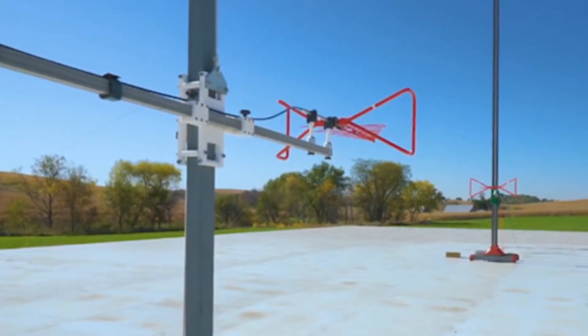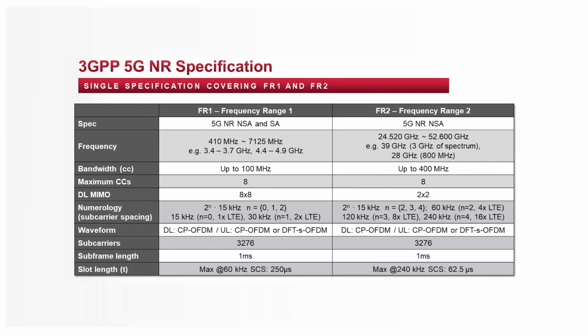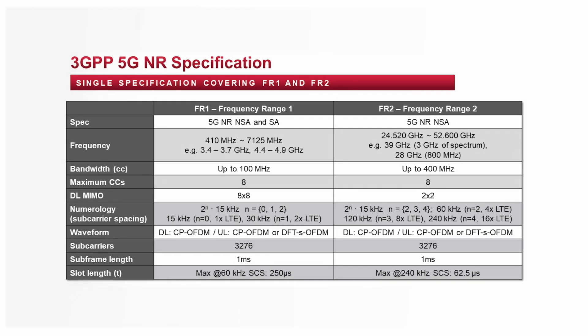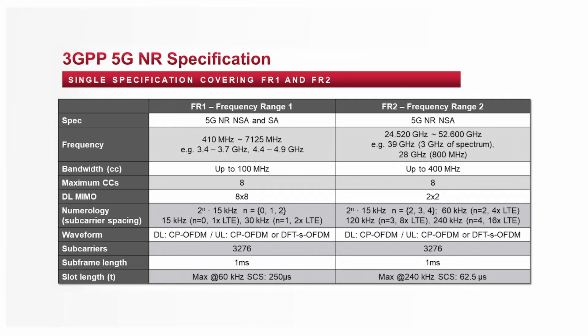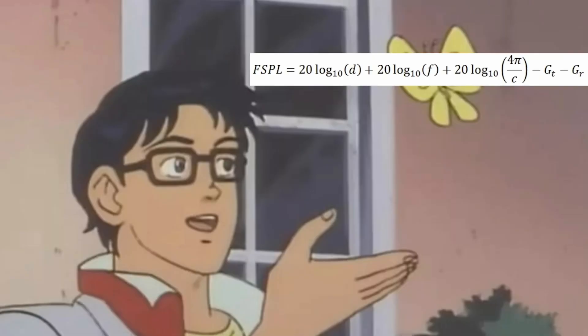These higher frequencies are a bit of a nightmare. Path loss is how much power you lose between your transmitter and receiver — signals lose power as they travel further, and the loss depends on both distance and frequency. The higher the frequency, the more power it loses per meter. 5G has specs for frequency range 1 (up to about 7 GHz) and frequency range 2 (24 GHz to 52 GHz). We can calculate free space path loss using the standard formula. At 5 GHz over 5 meters — like the Wi-Fi I'm using — there's 60.4 dB of loss, meaning the signal gets 1.1 million times weaker.